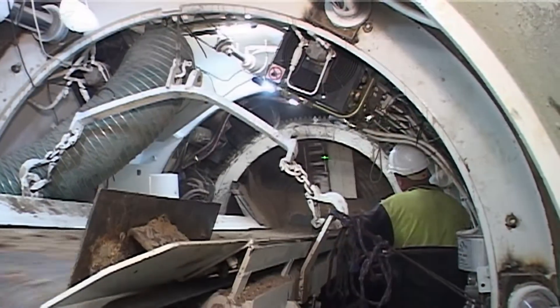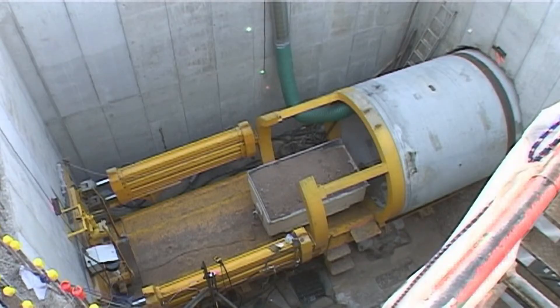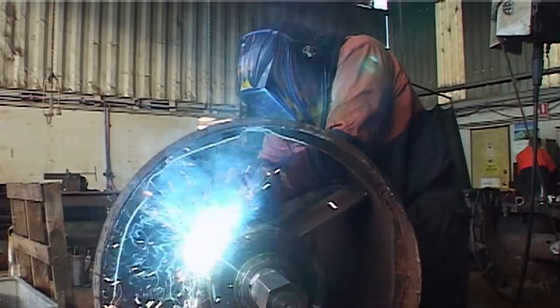The 2668 millimetre outside diameter rotating head shield and pipe jacking rig for the project was manufactured by Tunnel Boring Australia at its factory in Oxley, Queensland.